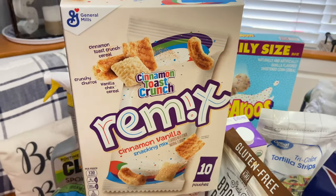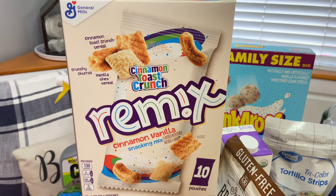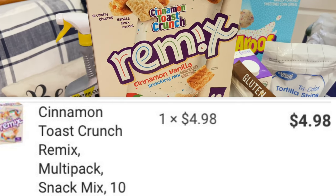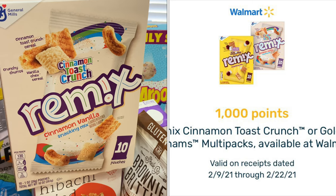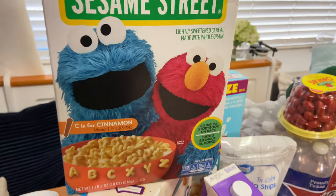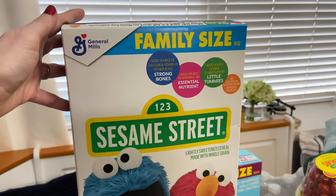The first item I had to resubmit is the Remix Cinnamon Toast Crunch, priced at $4.98. This is an Ibotta deal as well — Ibotta was giving me back $1, and on Fetch they also had 1,000 points redeemable, which is equal to $1. This is one of the items I had to submit a correction for, making the final cost $2.98.